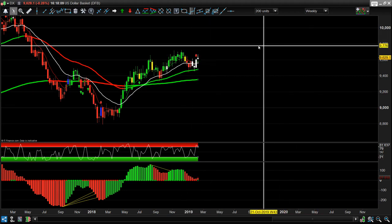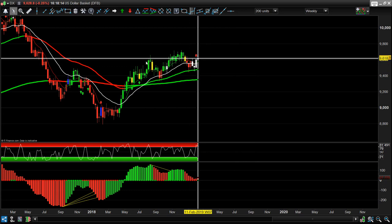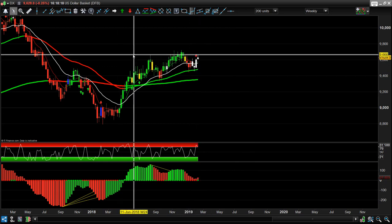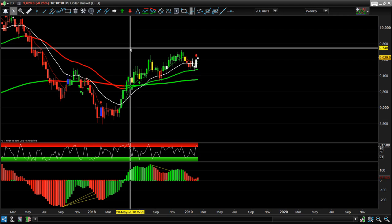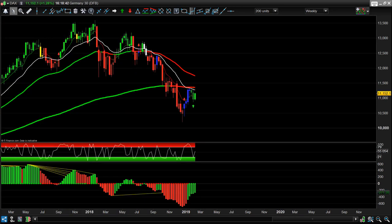The Dollar Index is in corrective mode. I'd need to drop to a smaller time frame to look for short entries on the dollar — but I'd rather trade the Euro/Dollar and Pound/Dollar long for a move up.